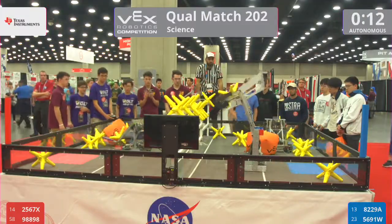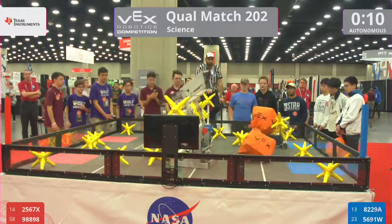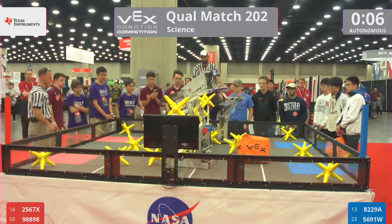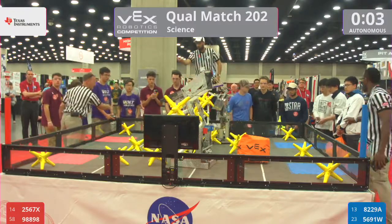We're up in the autonomous period. They're throwing some over. That's Hornet Engineering. We've been hearing their team cheer all weekend long.